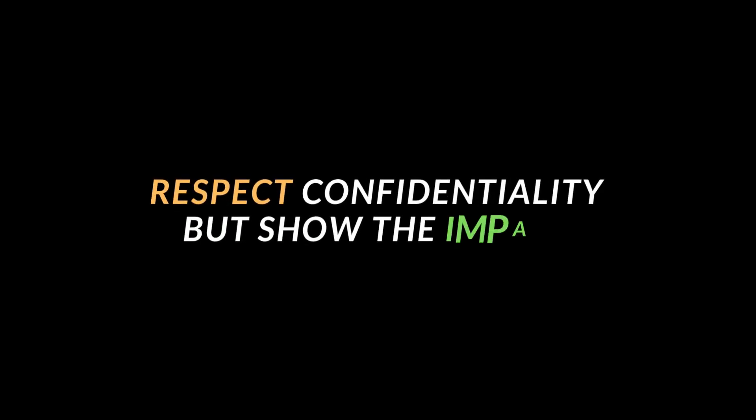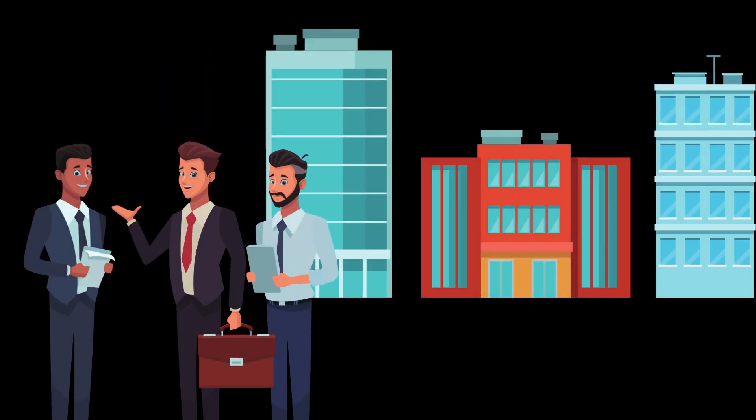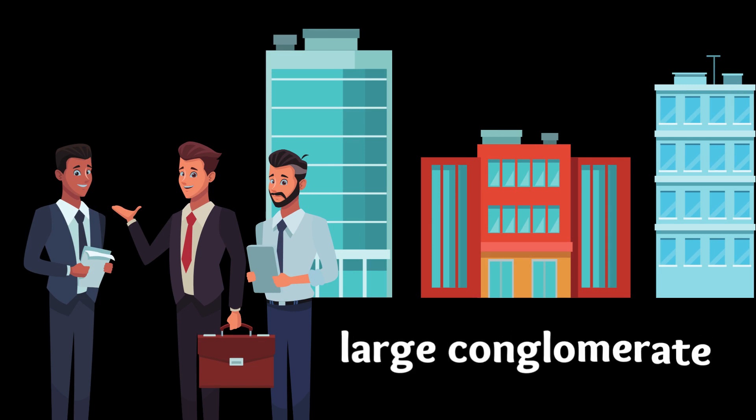The last point is to respect confidentiality, but at the same time show impact by citing the type of client you worked with. When you're working with companies whose names you cannot reveal, instead of skipping that part entirely, you can say something like 'I worked with a large conglomerate' or 'a leader in that particular sector worth a certain valuation or net revenue.' This shows the worth of the project and the size of the client you worked with.